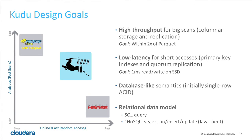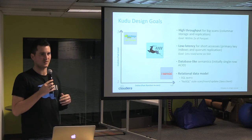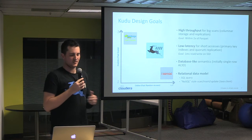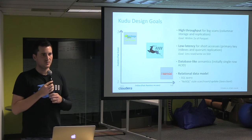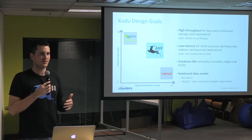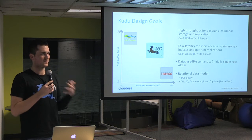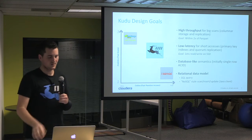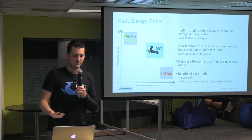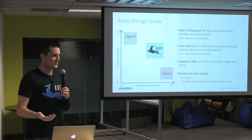We want something with high throughput for big scans normally done with Parquet on HDFS. We want something low-latency enough that you can do whatever you're doing on HBase — random reads, updates, deletes — and not be too slow. We want to build a system people will be familiar with, so it's not yet another foreign interface. We're going with a relational data model. We want you running SQL queries on top of Kudu, using types and schemas.